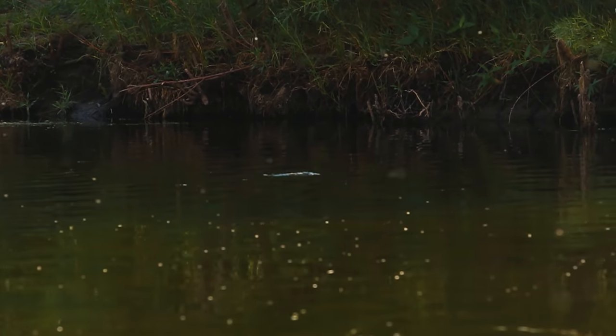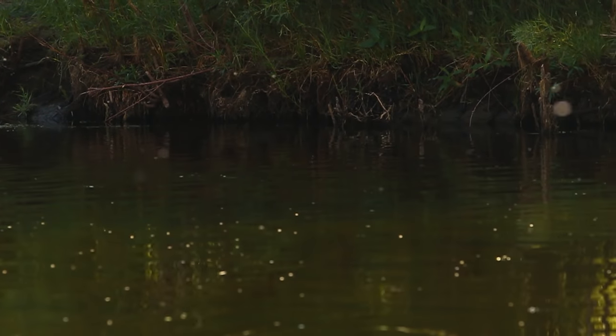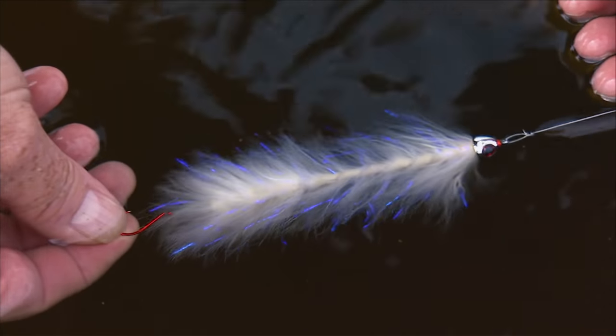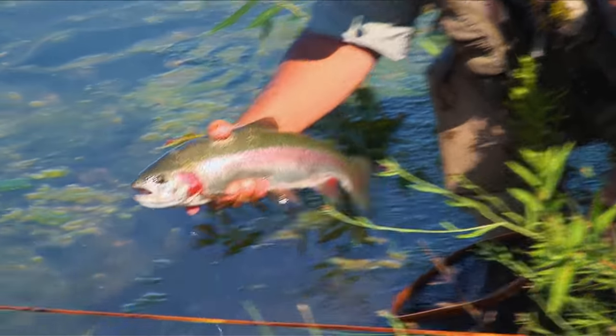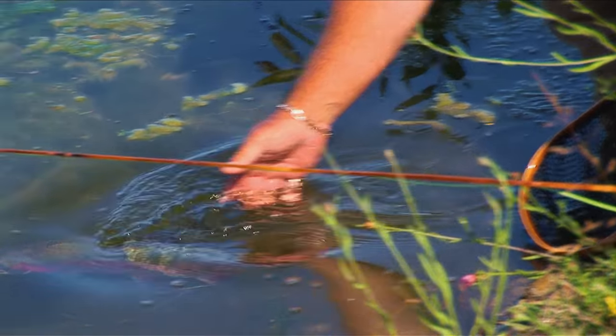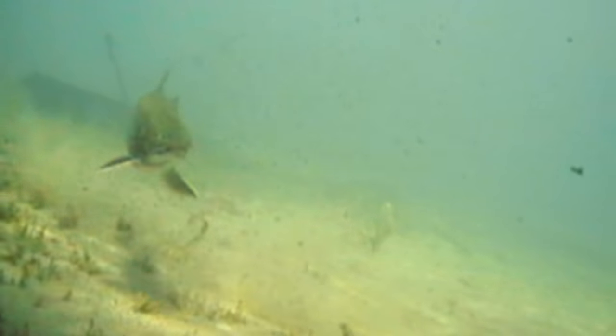Welcome to the Orvis Guide to Fly Fishing. This episode is all about streamer fishing. Streamers are a great technique for anglers because it's an effective way to search out aggressive trout and other species. Streamers are especially appealing to fly fishers looking to catch big fish.